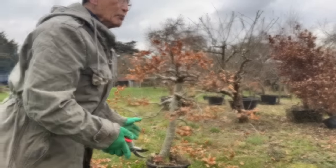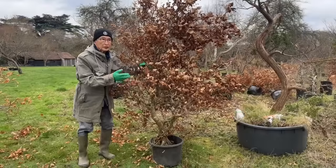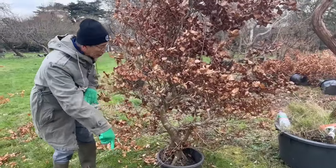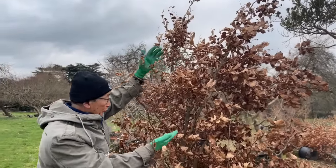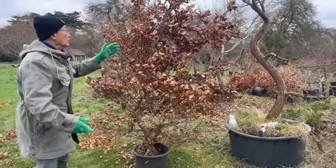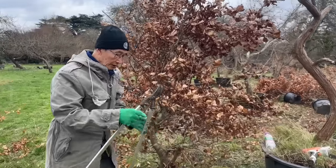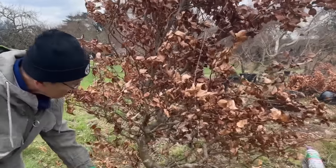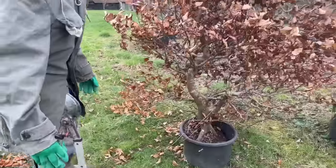Now let's look at something slightly more difficult — beech tree number two. It's about eight feet tall, grown in the ground for about 20 years and then put in a pot about two years ago. The roots went into the soil and hence this enormous growth — I'd say four to six feet of growth in three years. So it is much too tall. The first decision is: do I want a tree eight feet tall? No, I want a bonsai about this size. By letting it grow tall it helps to thicken the trunk and create branches.